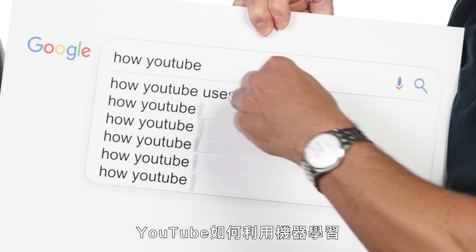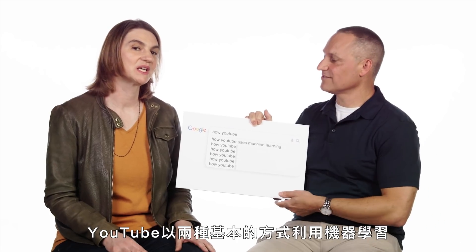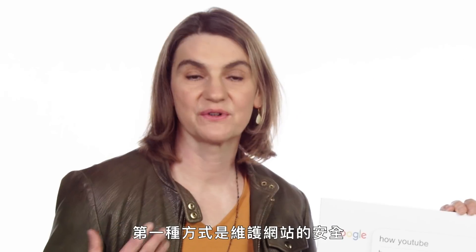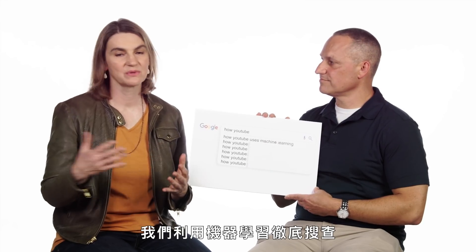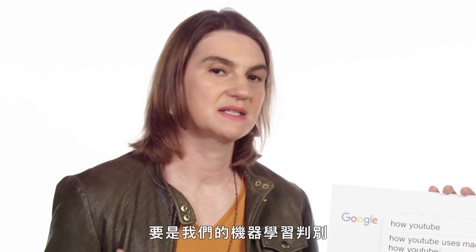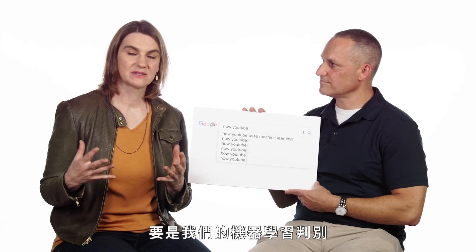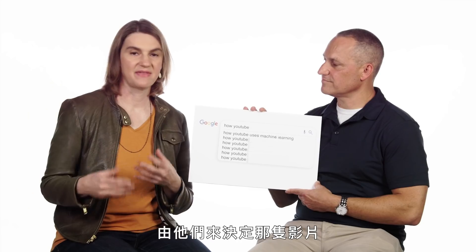How YouTube uses machine learning. YouTube uses machine learning in two basic ways. The first way is to keep the site safe. We use machine learning to comb through the huge database of videos and find anything that violates our community guidelines. If something doesn't pass our community guidelines based on our machine learning, then we'll send it out to human evaluators and they will make a judgment about whether or not that video should come down.